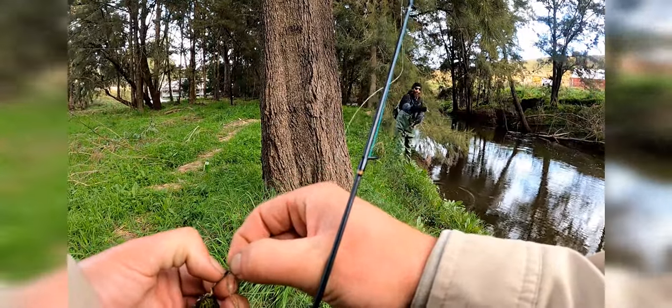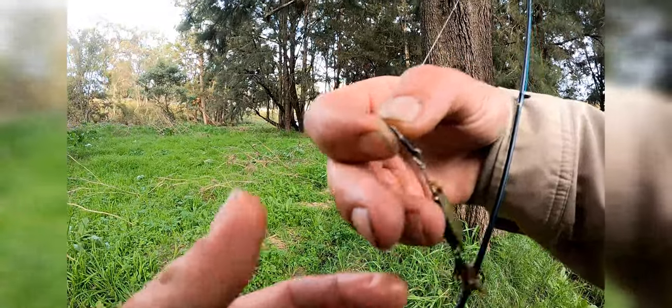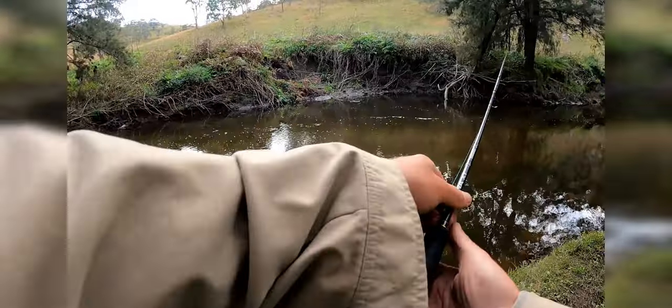There he goes. I've been having a lot of luck on these bug spinners for trout lately, so we'll see how it goes — it had been working for me.